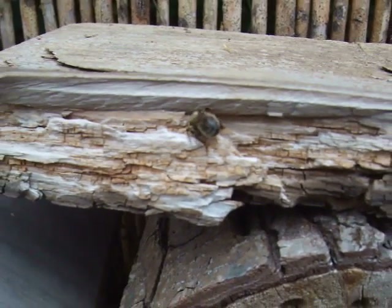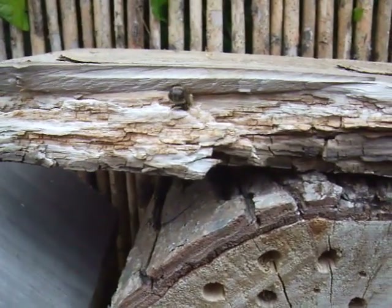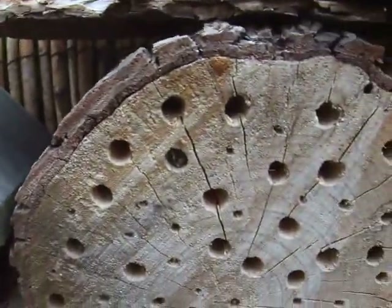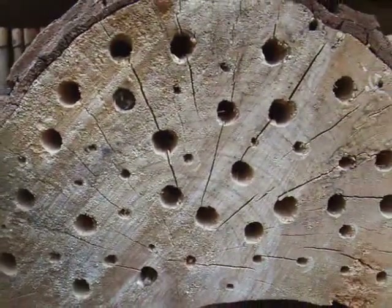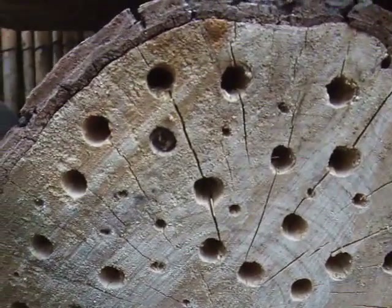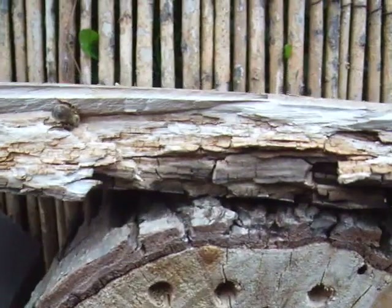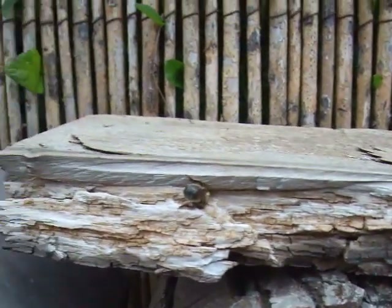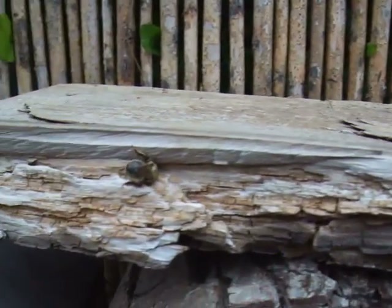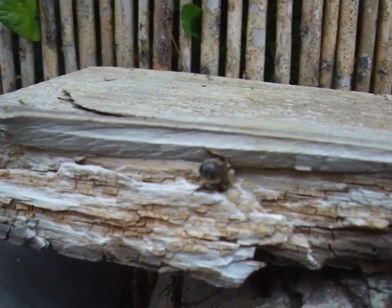I'm just going to zoom out a little bit so you can see. This is actually a bee hotel, designed and made to attract mason bees and other smaller, tiny solitary bees. It just happens to have an old bit of rotten wood on the top, which was kind of to shelter it from the rain. And this is the first carpenter bee that it's attracted.